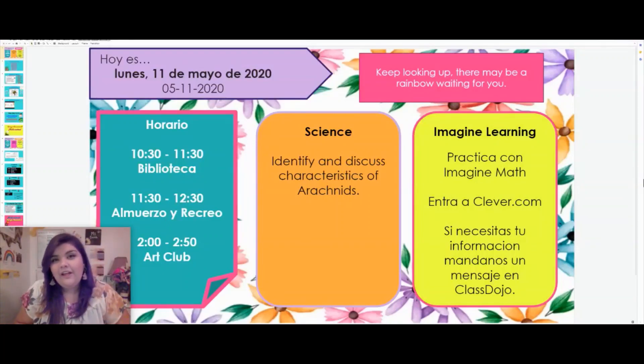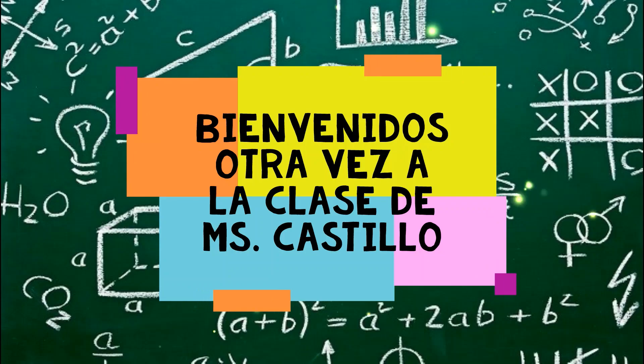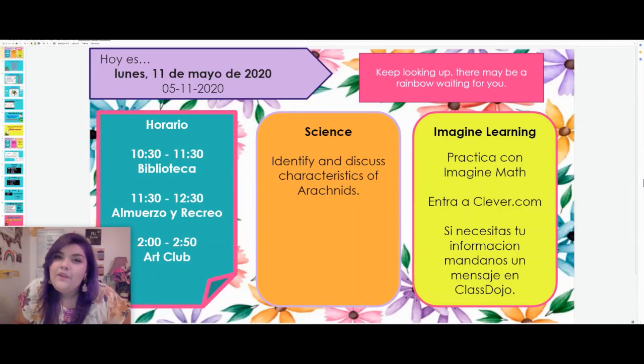Hello, hello! Welcome back to Online Learning. Good morning, boys and girls. Today is Monday, May 11th, 2020. Welcome back to week 7 of Online Learning.